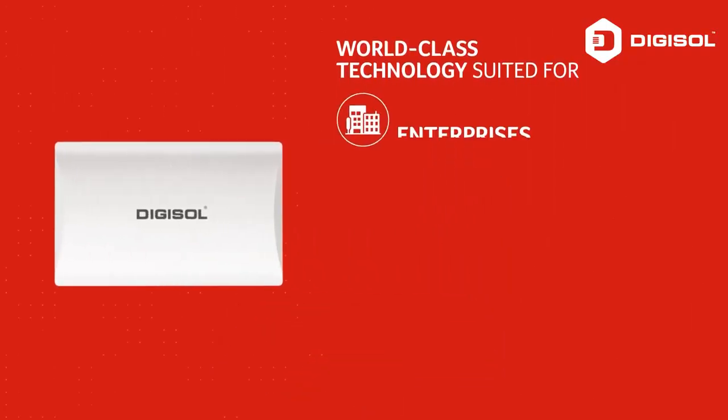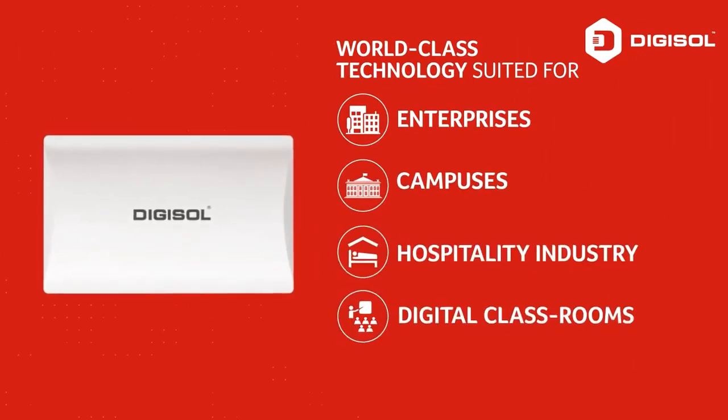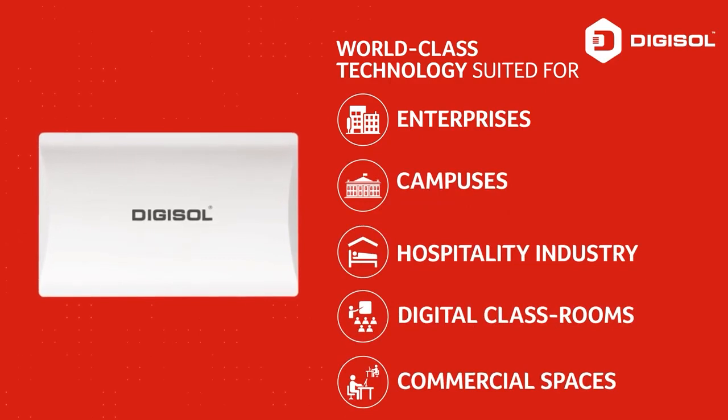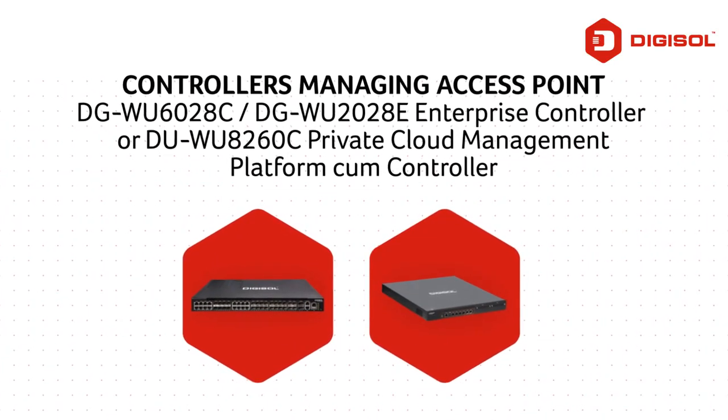Suitable for enterprises, campuses, hospitality industry, digital classrooms, and commercial spaces. Enterprise Controllers manage access points across all these environments.